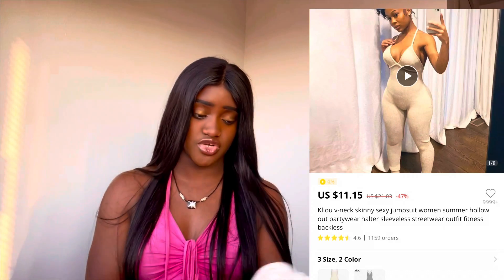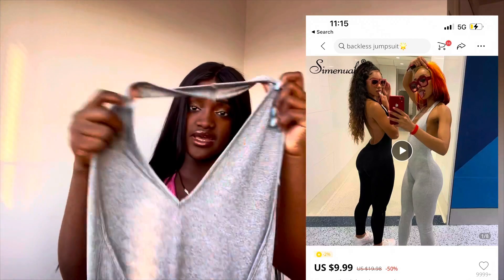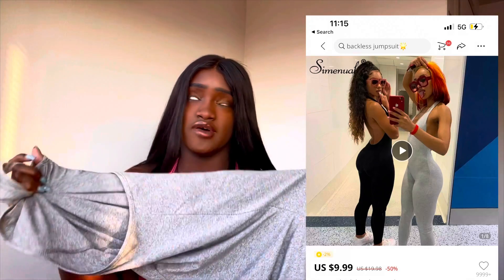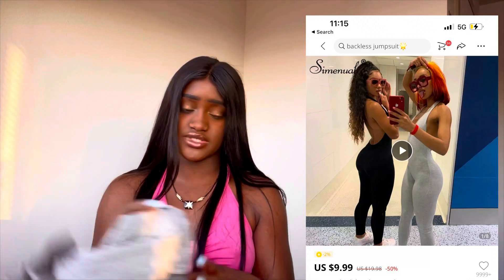The next item is this cream jumpsuit that doesn't really fit me — I got it in a small and I should've gotten a medium. It's also very see-through so I don't think I could actually wear it out. It's basically a spaghetti strap, v-neck, back cutout beige jumpsuit. But the one I really love is this v-neck cutout jumpsuit with a cut-out back — it's a great jumpsuit and I wear it all the time. I love it so much.